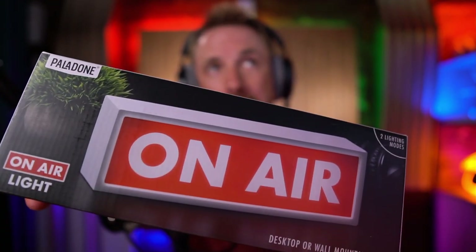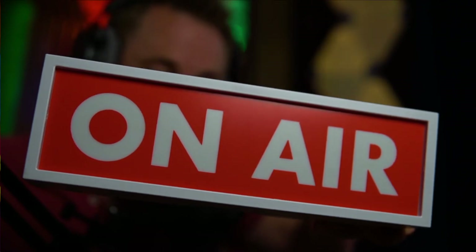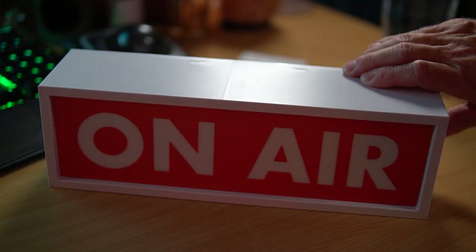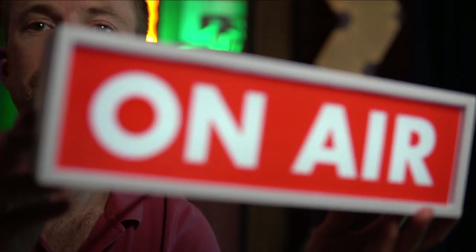If you're looking for gifts for podcasters that are not going to break the bank, the next couple might be right up your street. At $20, I found this fantastic on-air light — I've been looking for one for a long time. This one is made by a company called Palladone, and it's fantastic for the price. Inside the box there's a USB cable and a little instruction manual, and most importantly, the big on-air light itself. I can light it up when I'm recording so people will not disturb me. It has two different modes — steady light and pulsing light — and it can be battery-operated with three AAAs or a micro-USB cable. It makes your podcast studio look absolutely amazing.